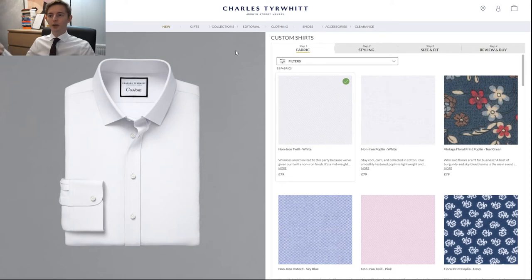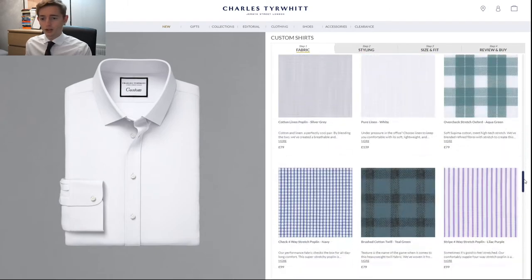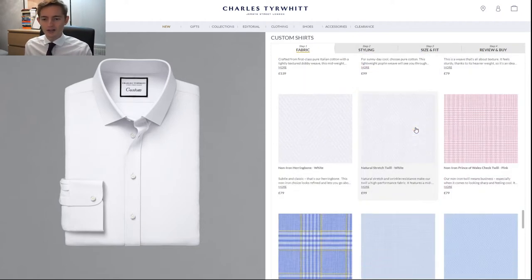Let's start designing it online. It's quite straightforward — you've got four steps: fabric, styling, size and fit, and review and buy — so basically three steps. You've got a good amount of fabrics available, with loads of styles to choose from. I feel like it would be nicer to have more options, but for now I feel like this is a good selection.